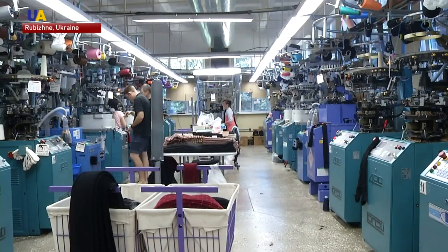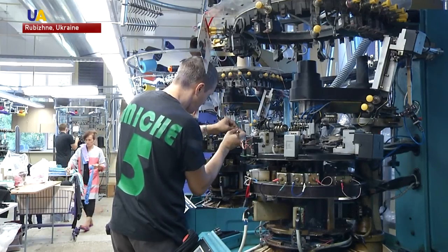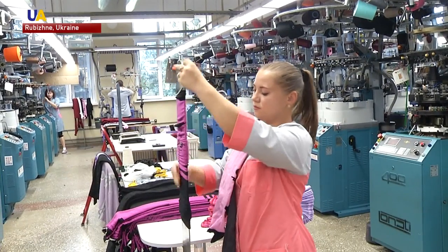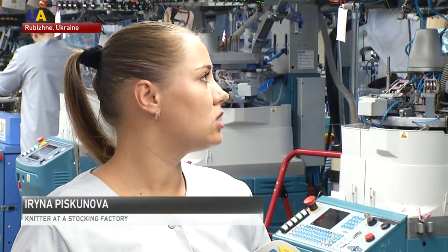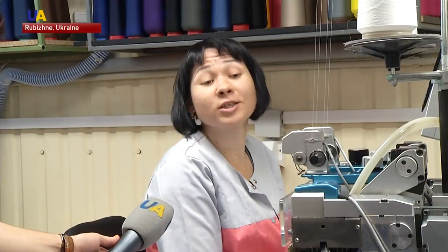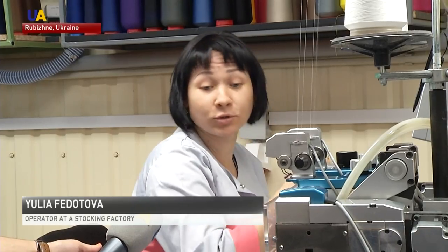This equipment turns them into stockings, socks and tights. The staff monitors the condition of the machines and the quality of the products. I operate the sock machines, watch the reels and look for defects. I'm a toe sewing operator. I work on a specialized Italian machine. It cuts and sews everything on its own.